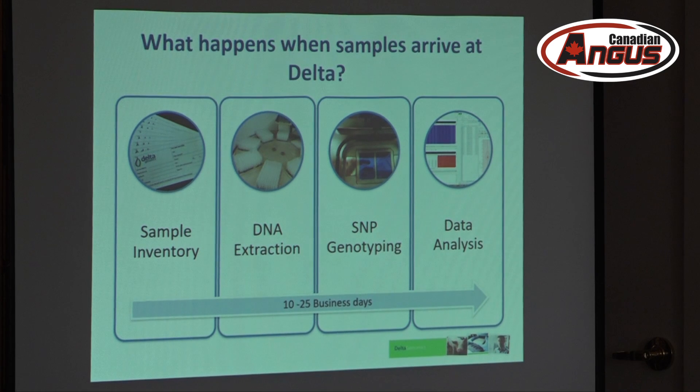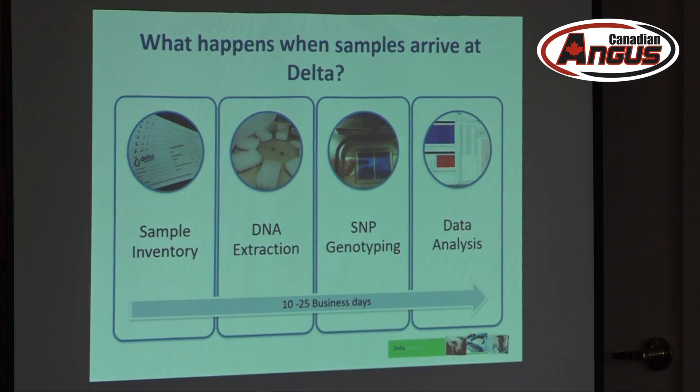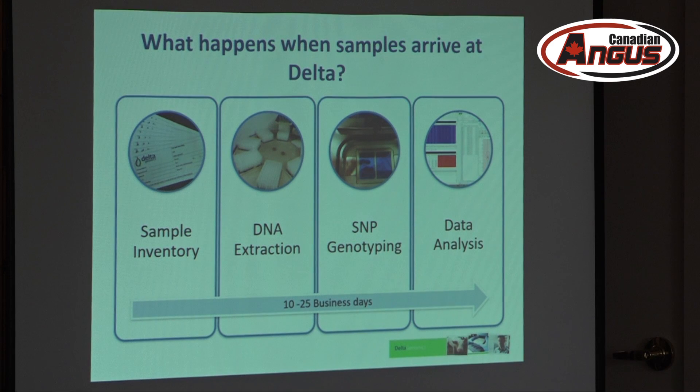Once that's ready, we put it in our biobank — we store every sample that comes in. After that, our scientists will go in, pick out the sample, run it through DNA extraction, extracting the biological material out of the sample, and then putting it onto SNP genotyping, which is really a translation of that biological material into data points on the computer.